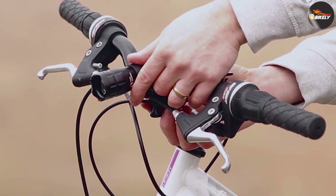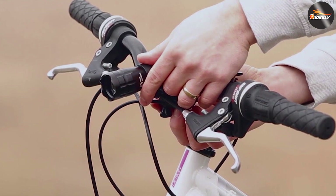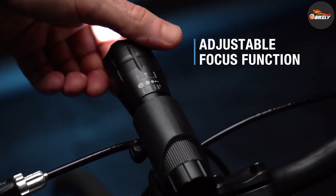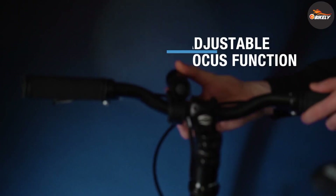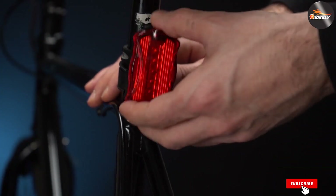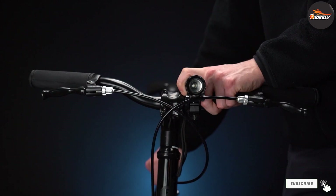The lights are easy to attach and latch firmly on the bar, and the rubber brackets make it easier to adjust no matter what bicycle you have. Not only is it easy to mount, but it's also simple to remove, so you can take it with you when you leave your bike unattended.